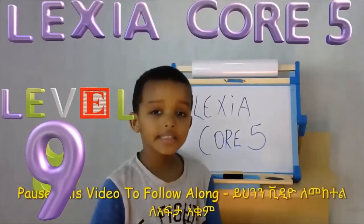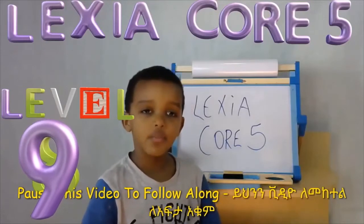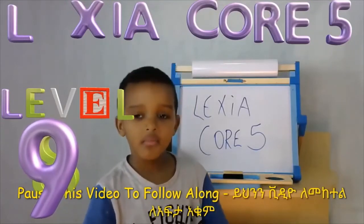Welcome to the Global Mindset University. I'm your host, Mufu-Masheed, and today I'm teaching you about Alexia from level 1 to level 21. Here we go.